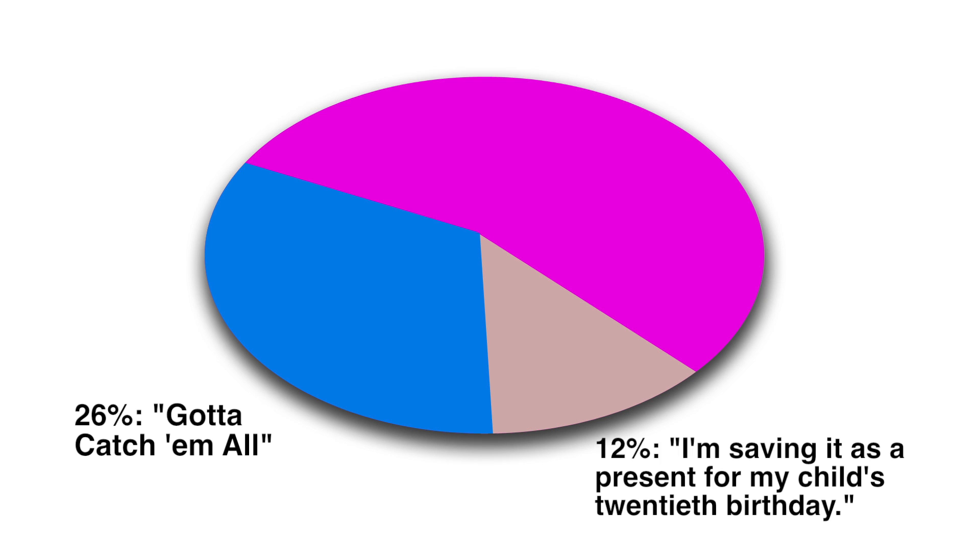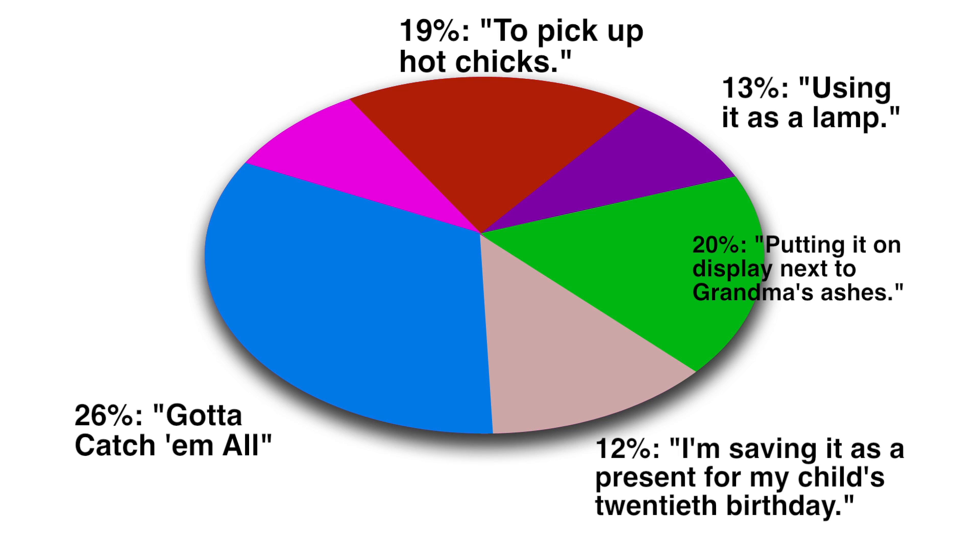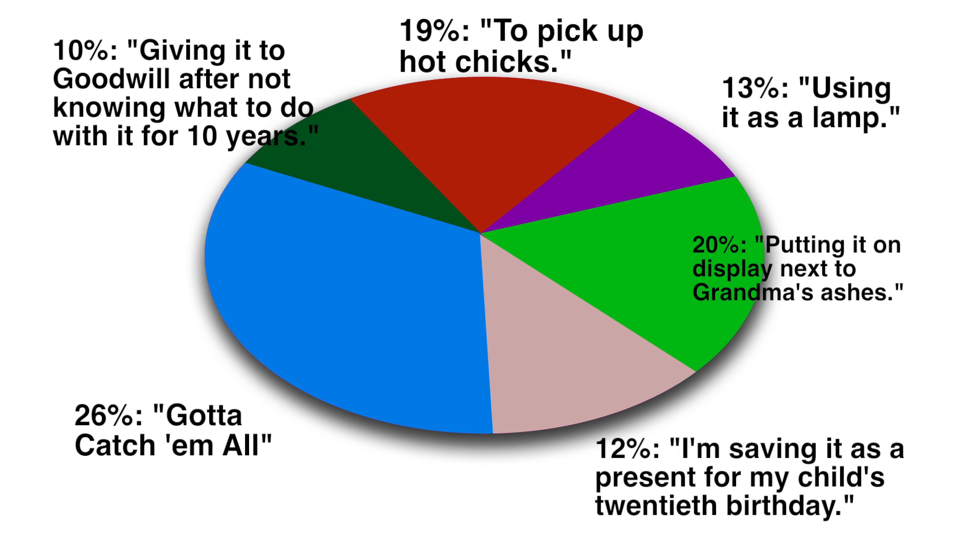12% say they're saving it as a present for their child's 20th birthday. 20% say putting it on display next to grandma's ashes. 13% say using it as a lamp. 19% say to pick up hot chicks. And 10% say giving it to Goodwill after not knowing what to do with it for 10 years.